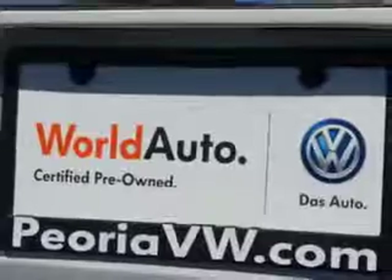Enjoy the drive and have peace of mind in this 2012 Volkswagen CC. See us at Lundy's Peoria Volkswagen today.